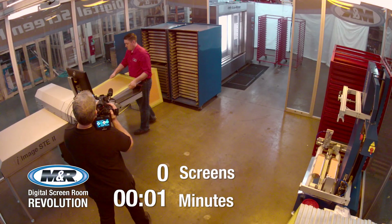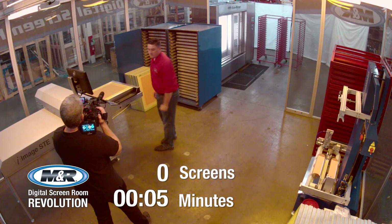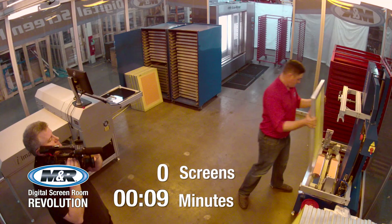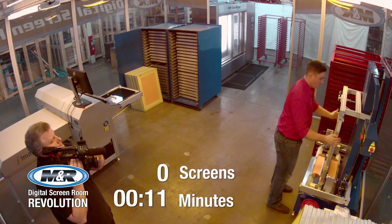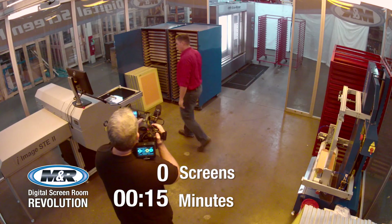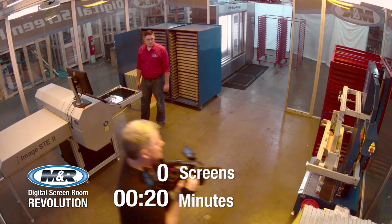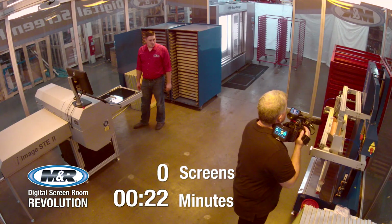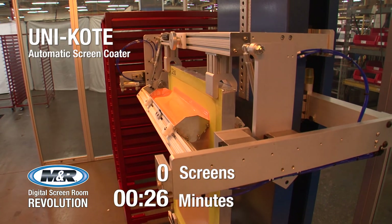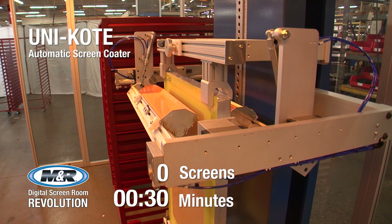M&R's digital screen room revolution lets a single operator coat, image, expose, and rinse 400 pre-registered screens in eight hours. M&R's Unicoat screen coating system, iImage STE2 Imaging and Exposure System, and Eco-Rinse's screen rinsing system work together seamlessly to deliver an unmatched level of productivity. The digital screen room concept allows one operator to keep all three running simultaneously at peak productivity.